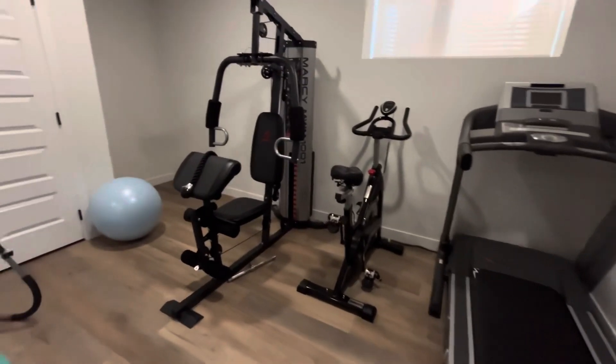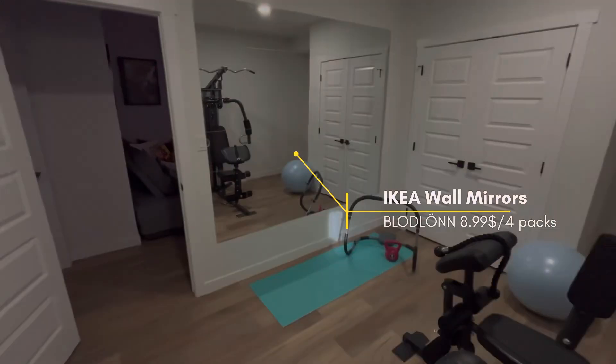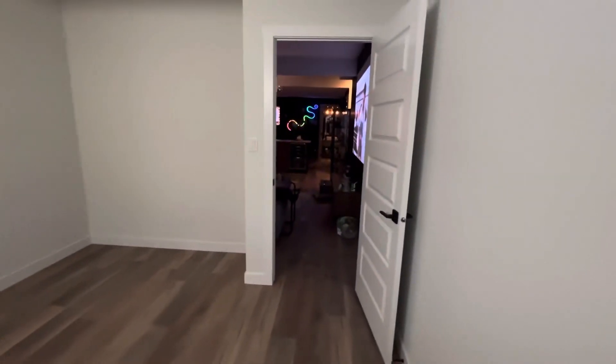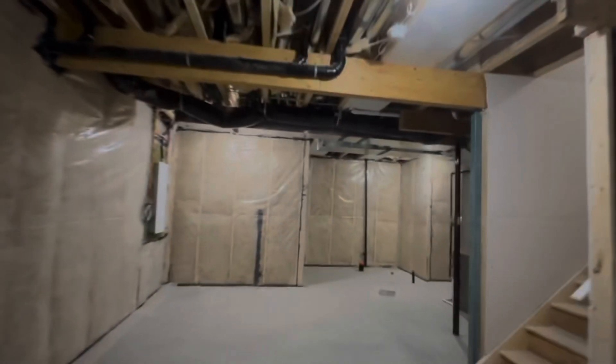Now let's have a quick look at the other room. It's an awesome room with three pieces of equipment so far — good for basic stuff. There's a mirror made with small IKEA mirrors that worked really well. It's a modest room, probably a future bedroom. I'll show you how it looks in the Home by Me app.